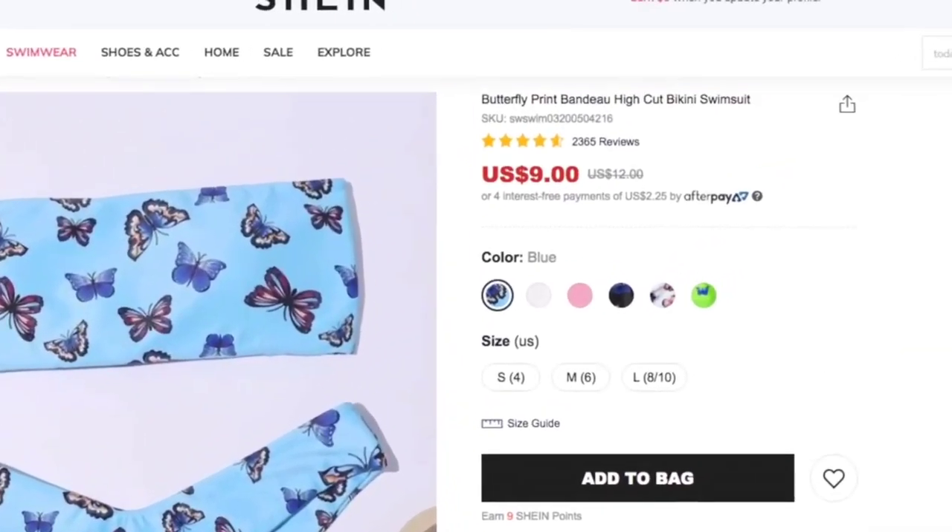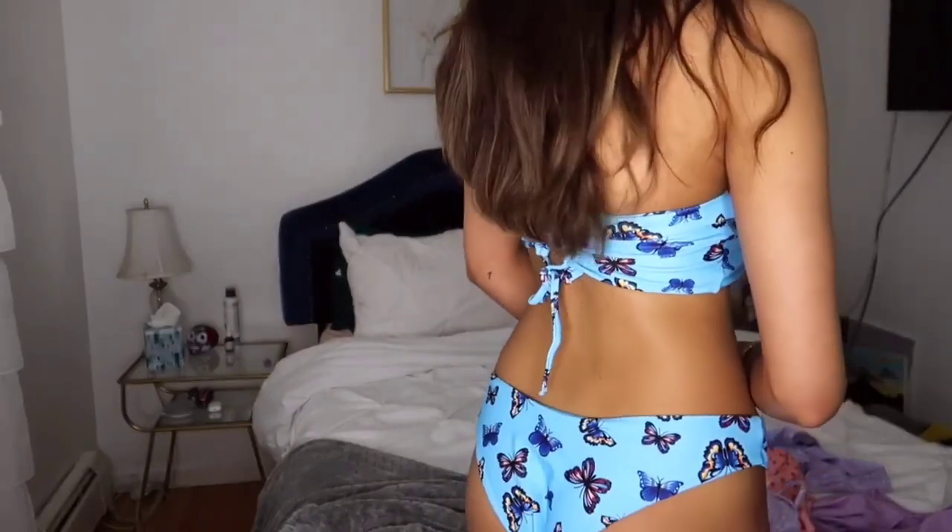I just put this one on — it's blue with butterflies. They have it in a bunch of different colors but I got the blue because I don't have any blue bathing suits. This one is a tube top with the same kind of bottoms as the last one, in a medium. I love this one too. These bathing suits are like $11–12 and they all fit me, they're all good quality, and they all look just like the picture. I'm a 30 double D, for reference.